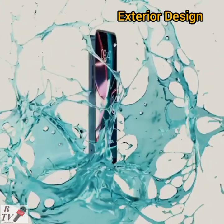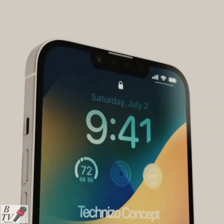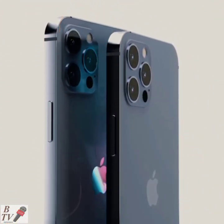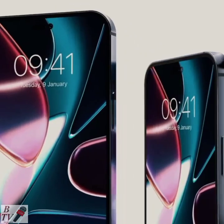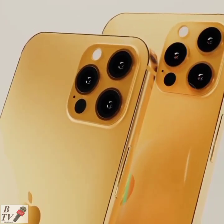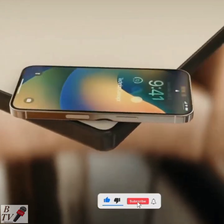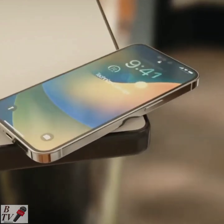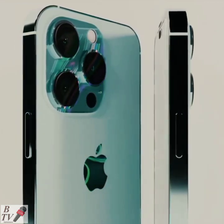Apple may revamp the phone's exterior design more than it has done in past years, but the iPhone 14 will retain the current flat sides and curved rectangular shape. The iPhone 14 supports wireless charging as well as proprietary fast charging.